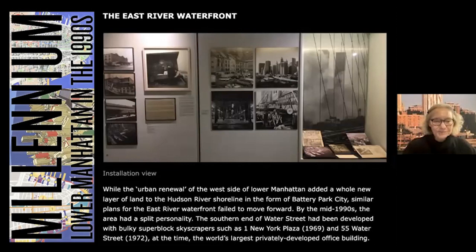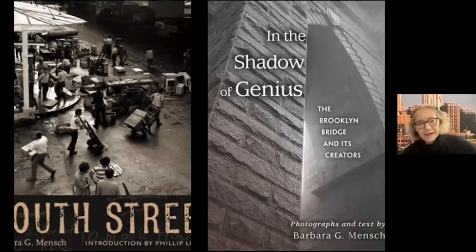You'll see in the exhibition installation shots some of the great photographs by local photographer Barbara Mensch. You can see a cutoff version of her square-formatted book, South Street, and also In the Shadow of Genius, a book of her photographs and research on the Brooklyn Bridge and the Roeblings.